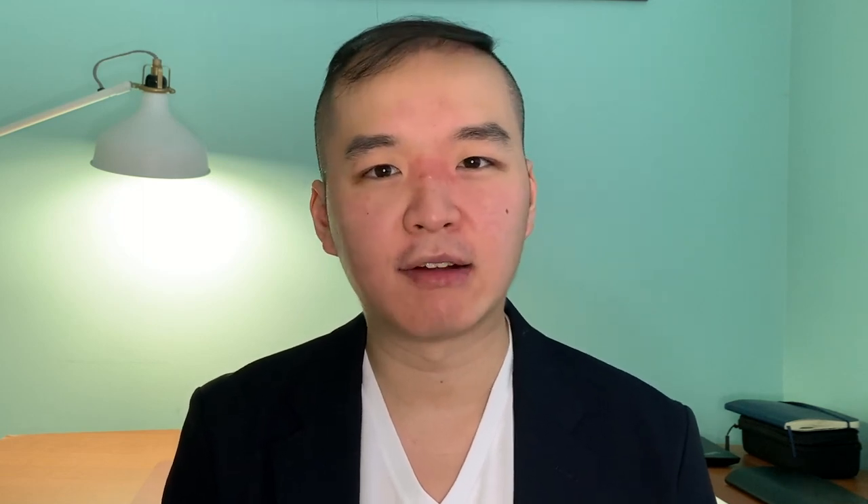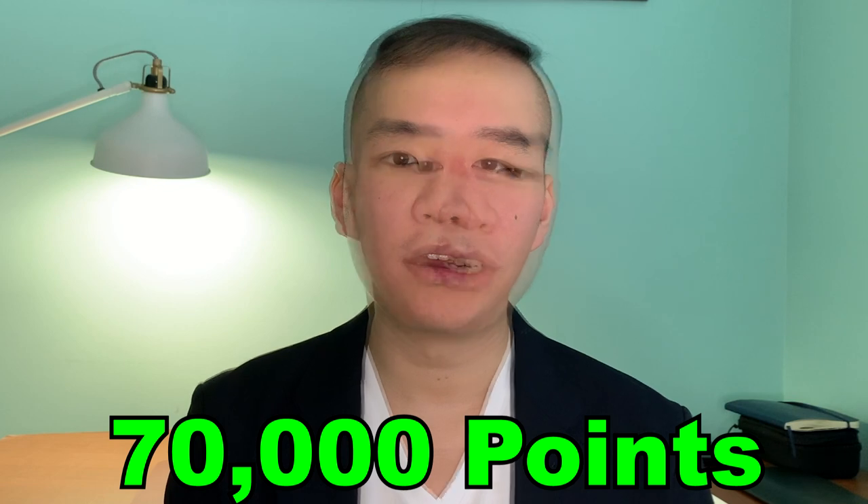I don't track exactly every transaction type — I just focus on consolidating expenses. After doing the math, I found the Asia Miles Standard Chartered credit card was better than the HSBC one. As of right now, on average I'm earning around 70,000 points per month, which can be very useful for traveling after COVID is over, hopefully within the next six to twelve months.